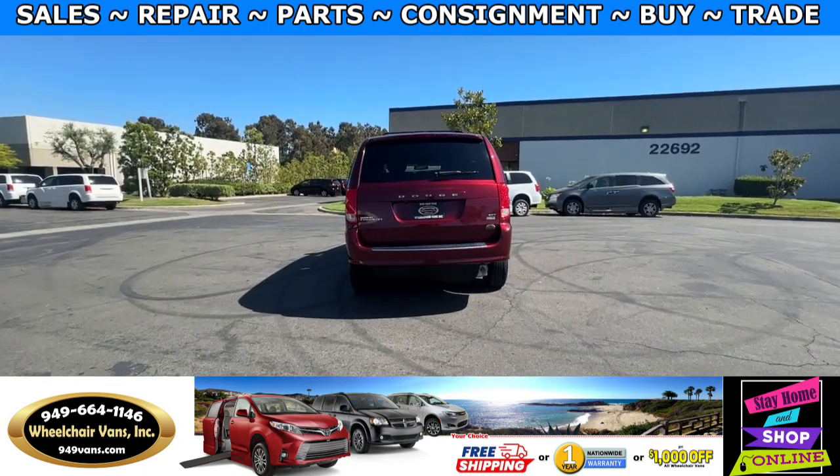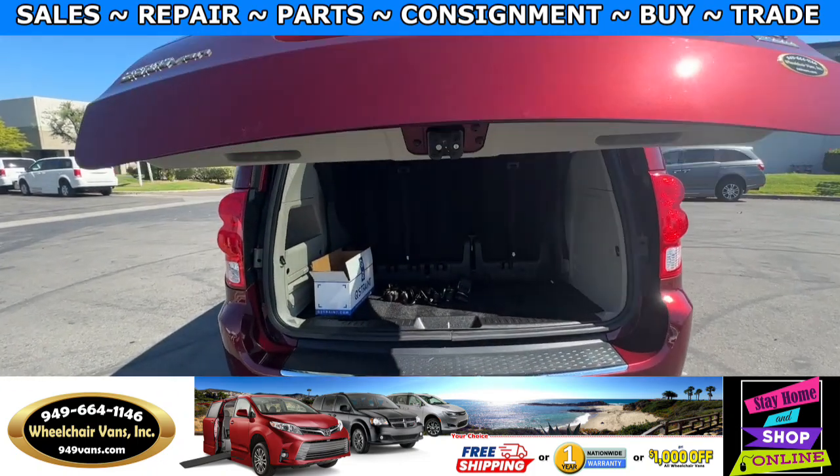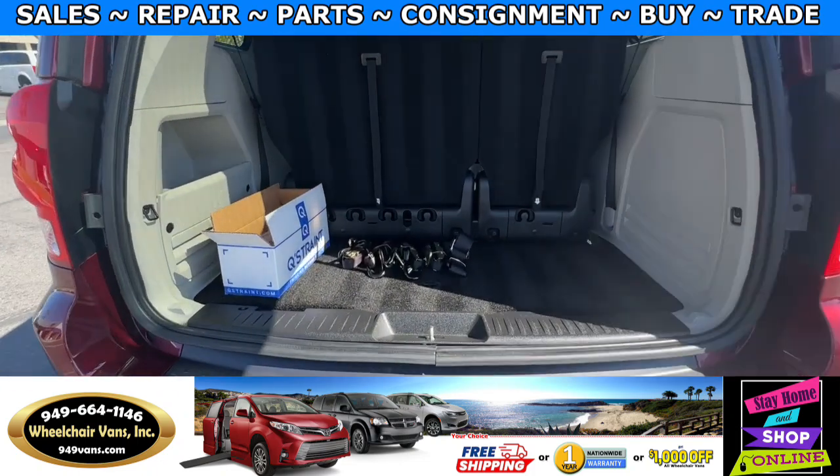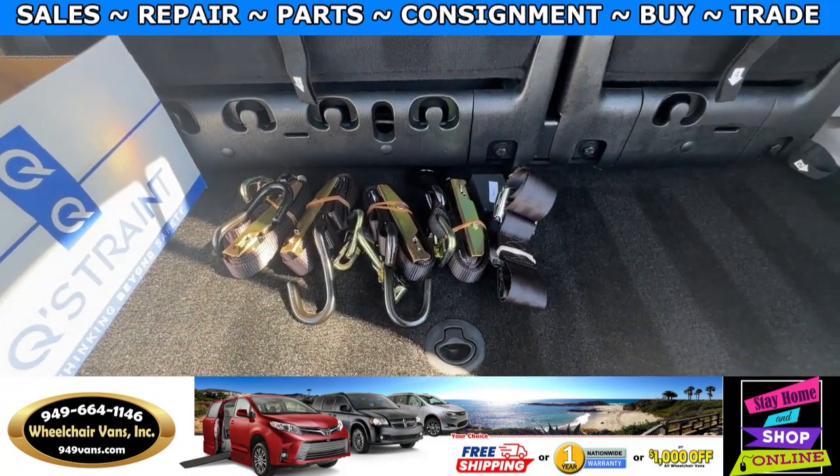Let's go ahead and check out the rear hatch. This one is going to have the automatic lift gate and will also have the backup camera. As you can see, we provide everyone with a set of manual straps.